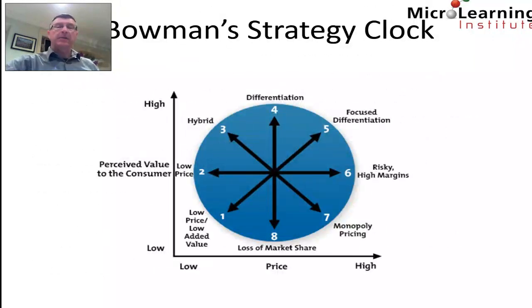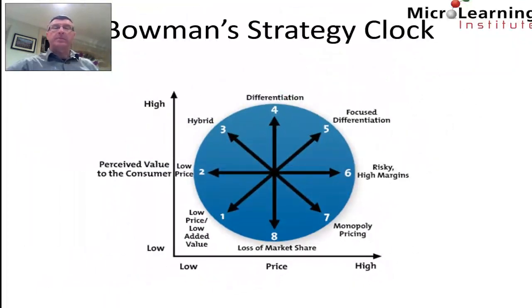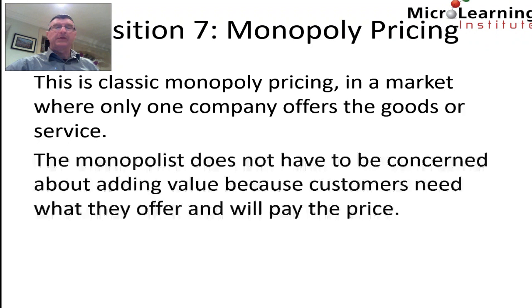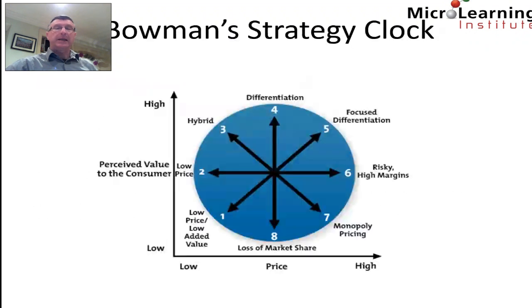Position seven has high pricing but quite low perceived value to the customer — this is referred to as monopoly pricing. This is classic monopoly pricing in a market where only one company offers the goods or services. The monopolist does not have to be concerned about adding value, because customers need what they offer and will pay the price. Fortunately for consumers in a market economy, monopolies do not last very long.